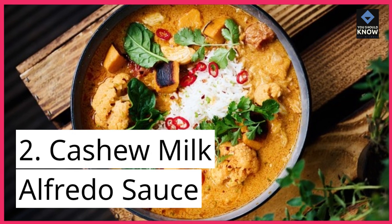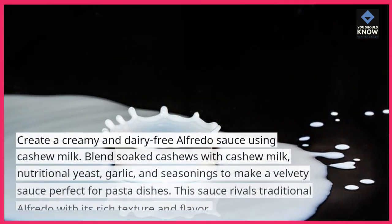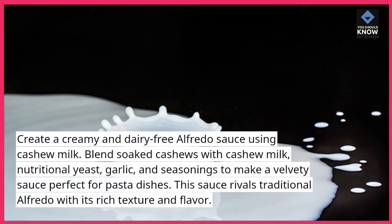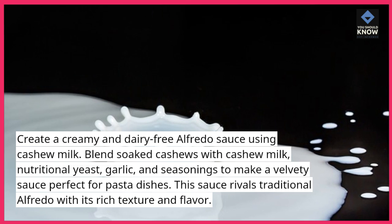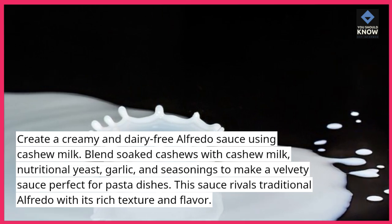2. Cashew Milk Alfredo Sauce. Create a creamy and dairy-free Alfredo sauce using cashew milk. Blend soaked cashews with cashew milk, nutritional yeast, garlic, and seasonings to make a velvety sauce perfect for pasta dishes. This sauce rivals traditional Alfredo with its rich texture and flavor.